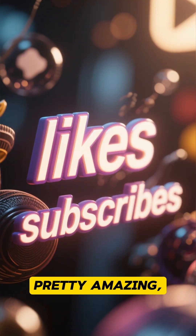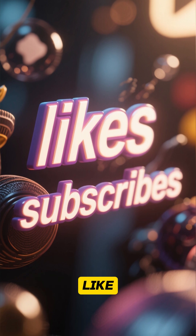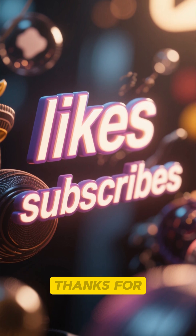Pretty amazing, right? If you enjoyed this glimpse into industrial power, smash that like button and subscribe for more. Thanks for watching.